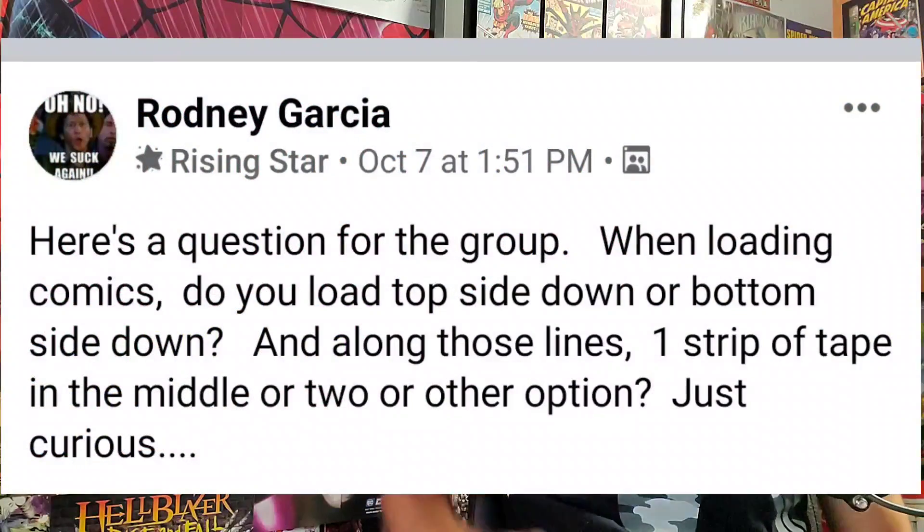Last but not least — a question for the group from Rodney Garcia: when bagging comics, do you load top side down or bottom side down, and do you use one strip of tape in the middle or two? Personally I just put one strip down in the middle. If you want to join the Facebook group Comic Book Corner 2.0 Web Heads Unite, just request approval on Facebook — it's absolutely free.